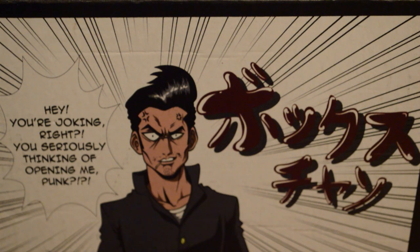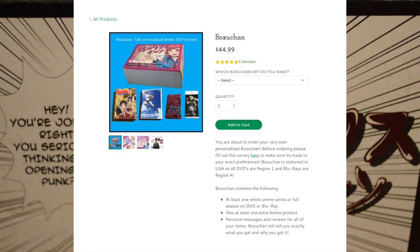How this works: you go on the website, fill out a survey, and choose what tier of anime box you want. What you see here is the standard $45 box, which gets you a full series — or full season one if it's a longer series — as well as two additional items, which could be an OVA and a figure, or a movie and a manga, or some combination like that. You can also decide what kind of accessories you want.